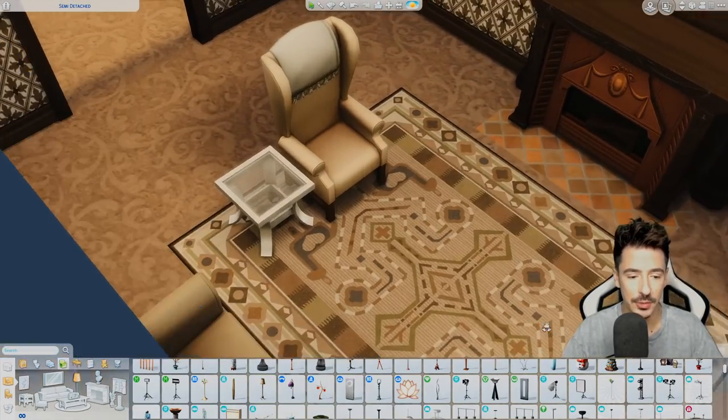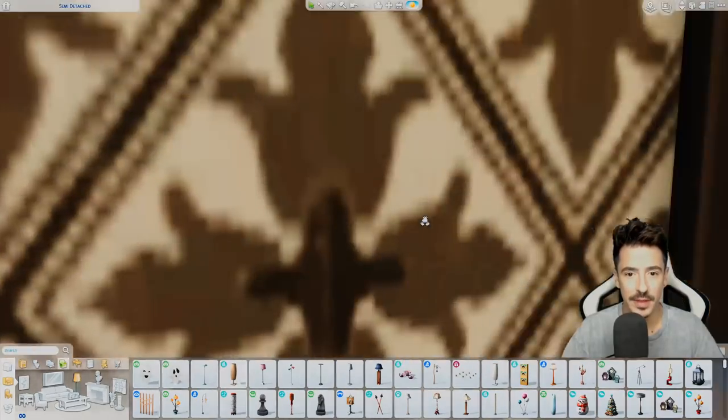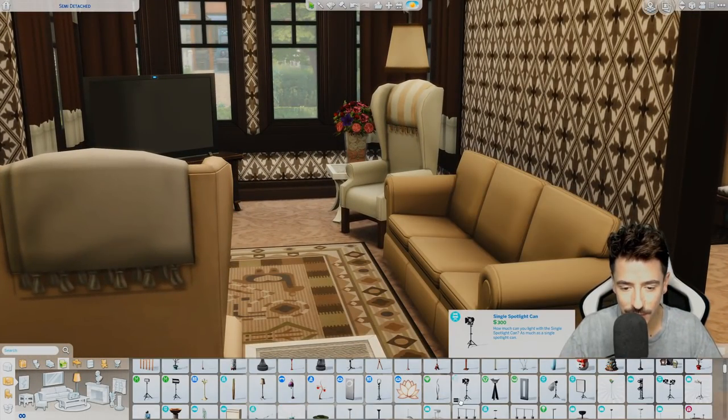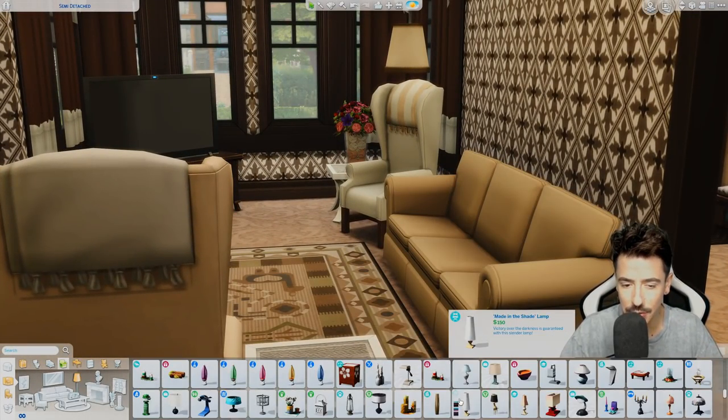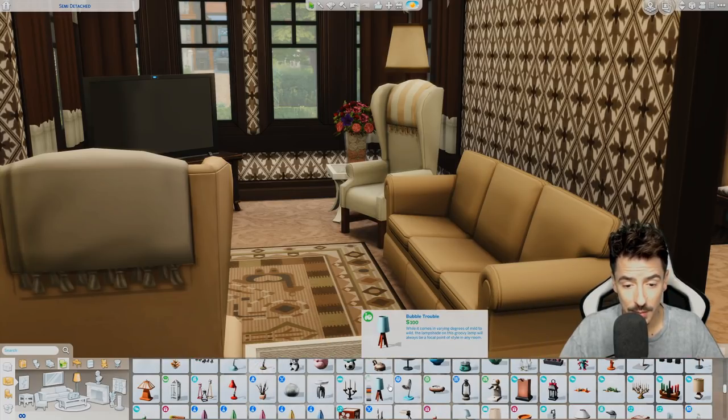And then on this one I'm going to put an actual table lamp to match what we've already got over that side. Do we have a matching lampshade with that? I don't think we do — probably have somewhere.